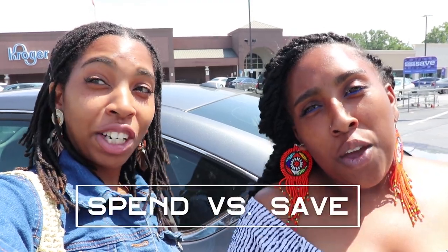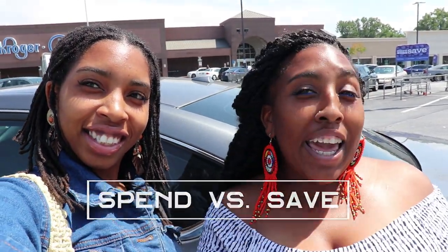Hey world, I'm KC and I'm Kyambra, welcome to The Women's Bar. In today's video we'll be doing a spend versus save — let's invest in your skincare. We're going to show you what we invest in for skincare, a comparison of commercial facials and face scrubs versus what we use, and what you can save in your pocket. Right now we're at Kroger's, come follow us.